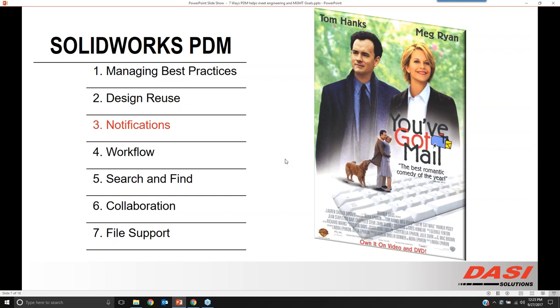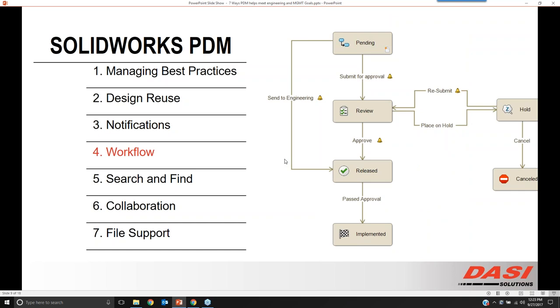The next one is workflow. We're using terms particular to our software tool PDM, but really, workflow is just process control for files. Process control for files looks like this inside of PDM: something starts in pending, it's submitted for approval, it goes through a loop for whether it needs to be placed on hold or resubmitted. Once it goes through a review process, it gets released and implemented. You're provided with a workflow out of the box, but it's really easy to make your own.